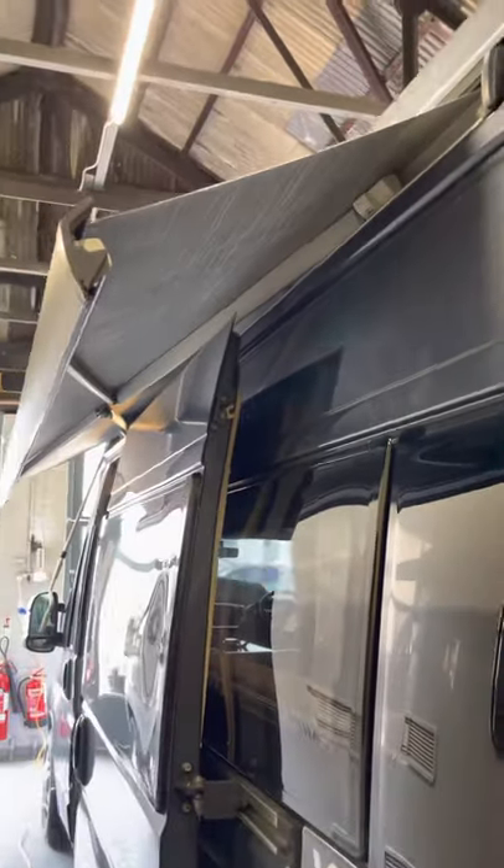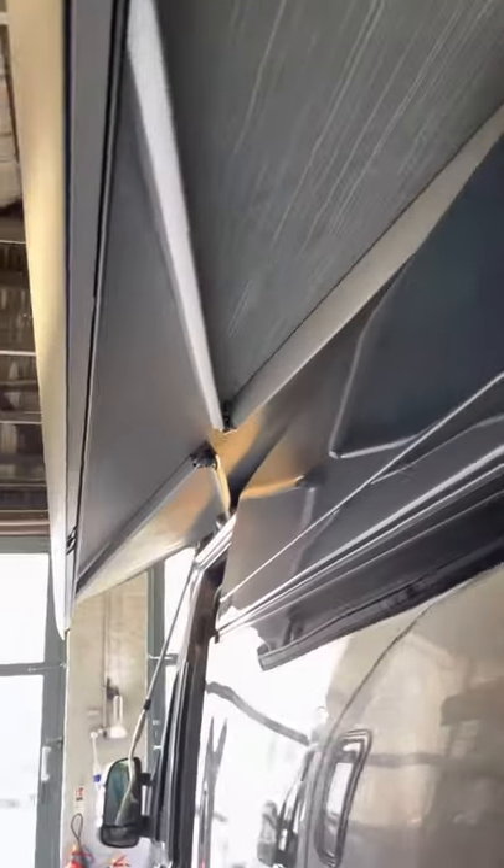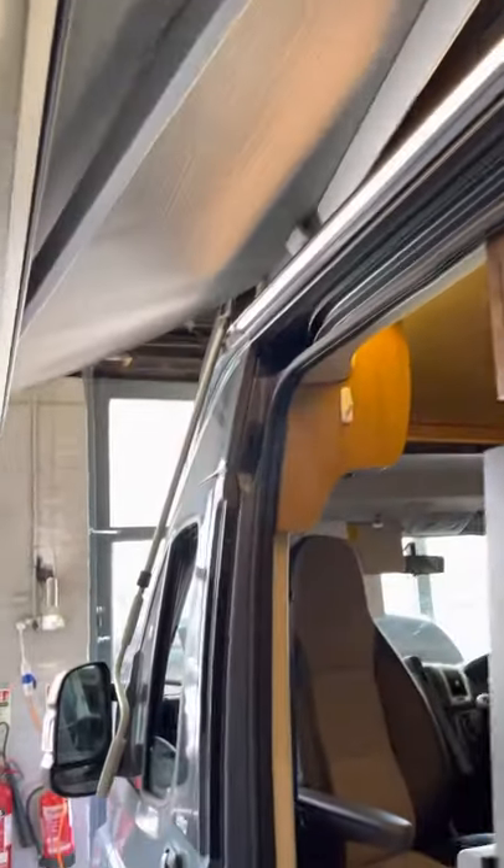Here's the awning that's wound out. It comes out until these arms are completely straight. All-in lights on there as well.